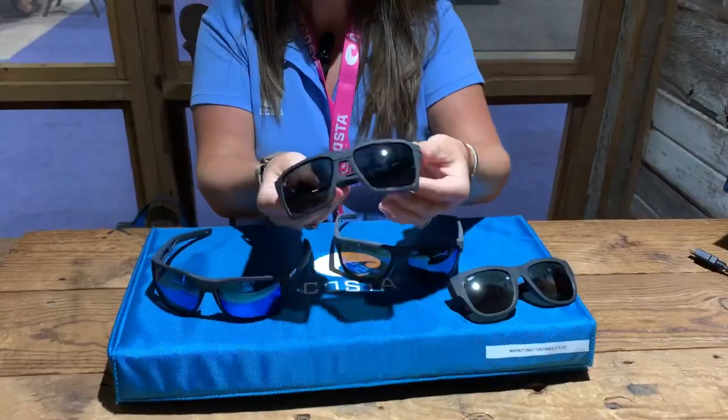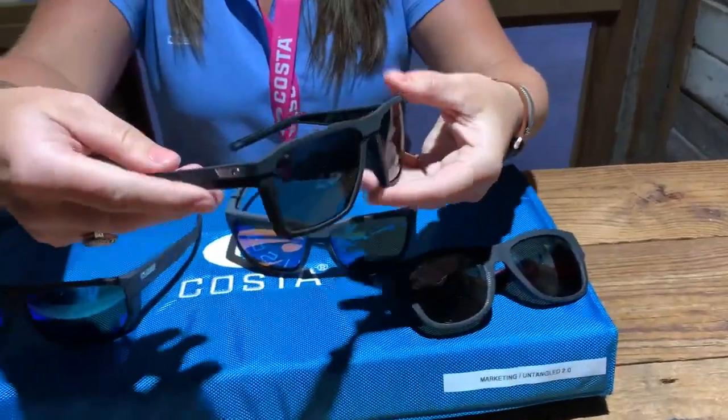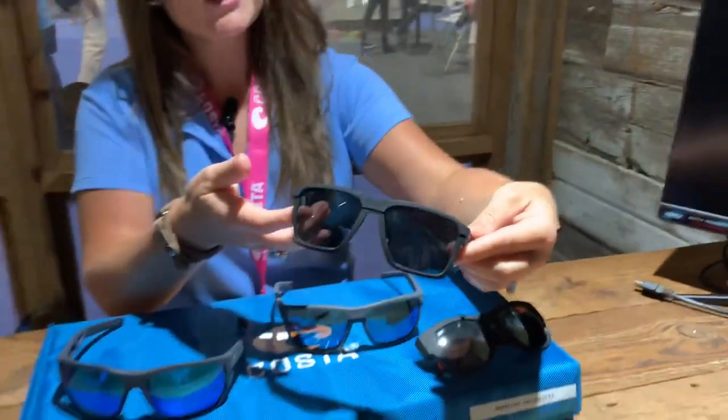And then the Antille. This one has a medium coverage, but a lot of folks like this because it's a little more fashion-forward look on it.